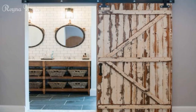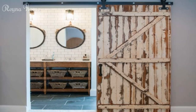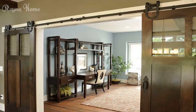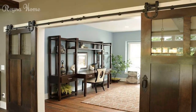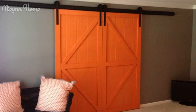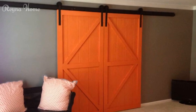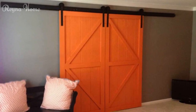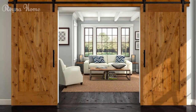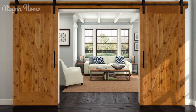Use hardware and accessories to add some flair and personality. Hardware and accessories are elements used to hang, slide, or decorate your barn door. They come in different shapes, sizes, colors, and designs. You can use hardware and accessories such as handles, hinges, rollers, or signs to enhance the look and function of your barn door.